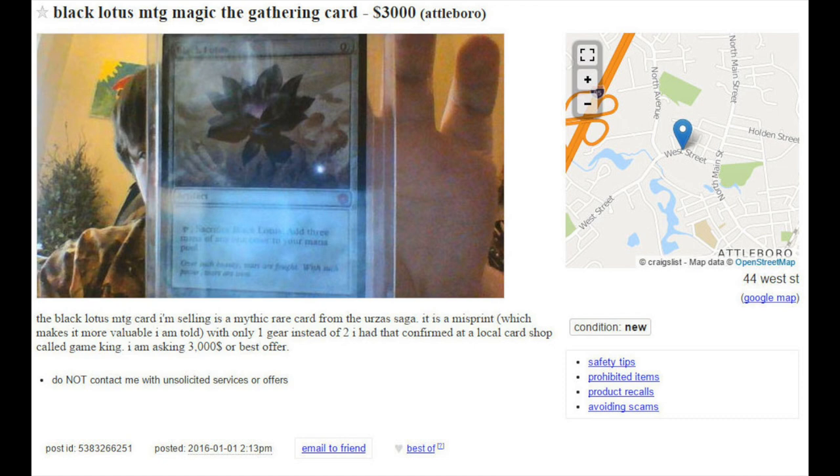It is for a Black Lotus MTG, Magic the Gathering card. It is in somewhere called Atoboro. So it says, 'the Black Lotus cards, I'm willing to selling a mythic rare.' And the artwork is obviously Magic Online from the Urza Saga block. It's a misprint, which makes it more valuable, I am told. And who's telling him? A card store called Game King.